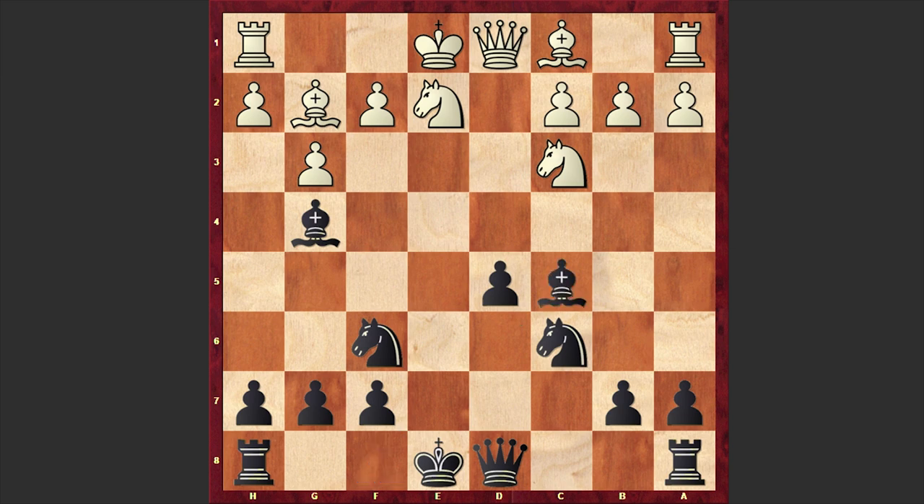After Bxc5, black has an isolated pawn but of course there is nothing wrong with black's position. But the isolated pawn turned out to be so tempting that white decided to win it on the spot and played Nxd5 — a terrible mistake after which white's position collapses quickly. Instead it was better to simply castle kingside, but in our game we have Nxd5, and using the fact that the knight on e2 is pinned.